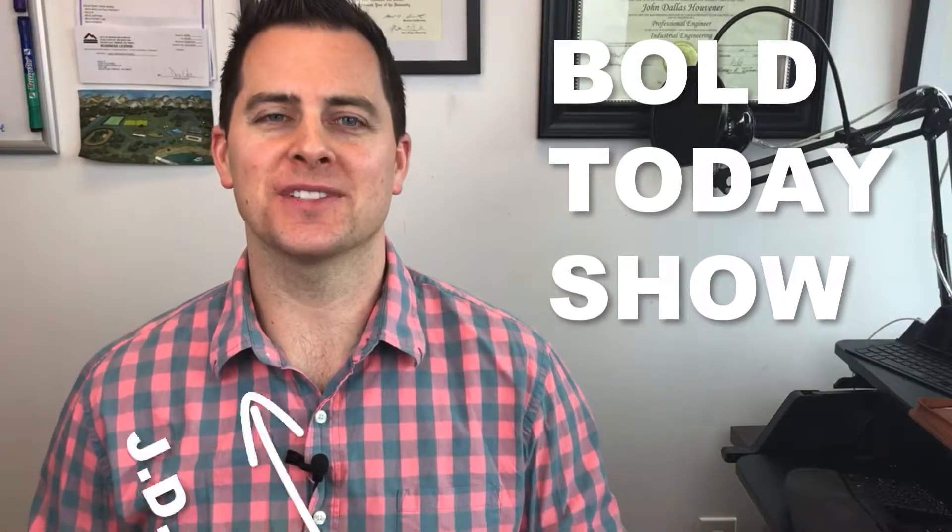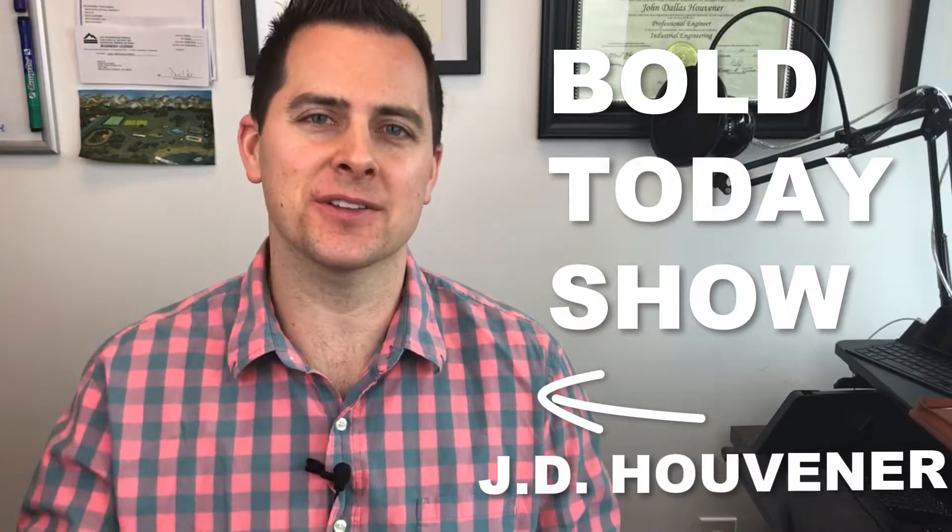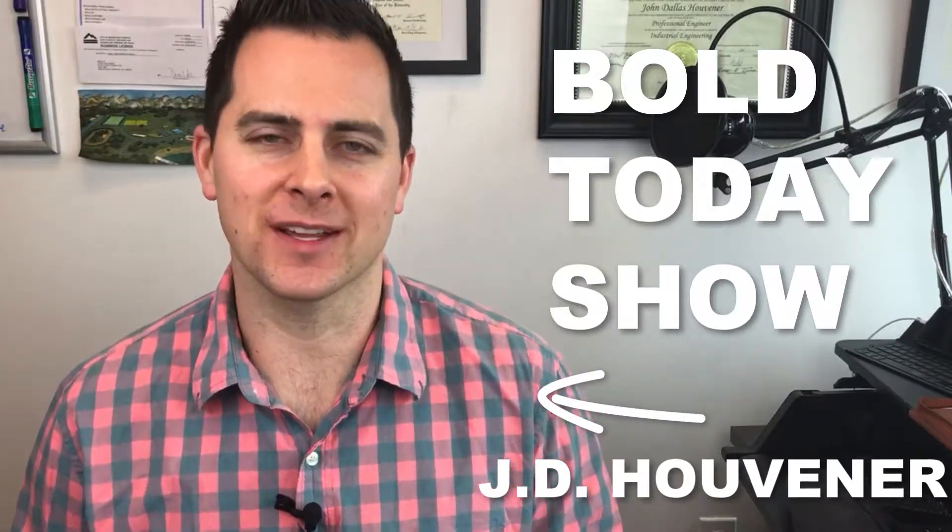Hi everyone, I'm J.D. Huevner, your host of The Bold Today Show, where you, the inventor, entrepreneur, or business owner, get your daily dose of inspiration to make the world a better place.